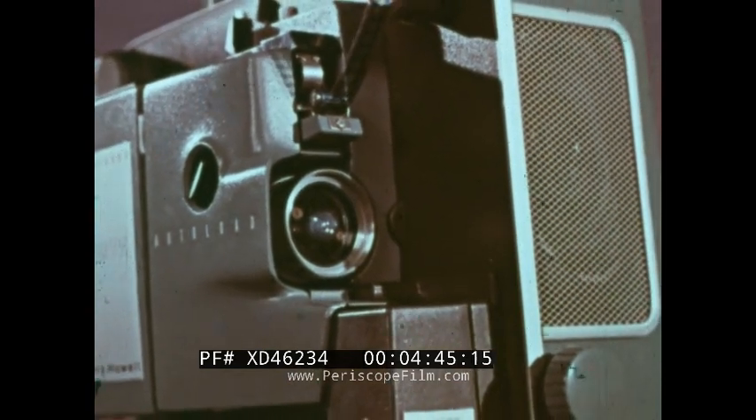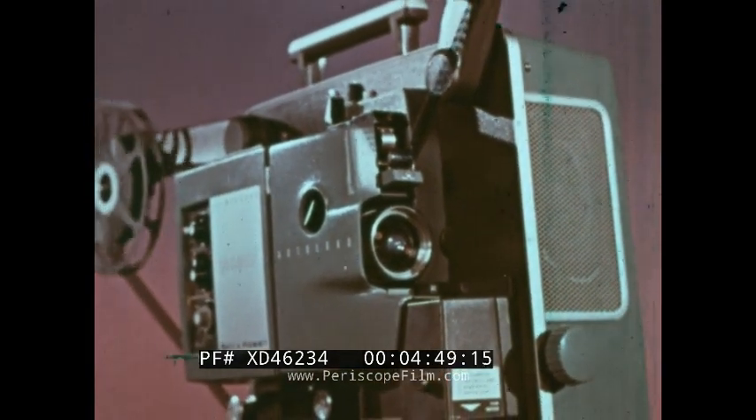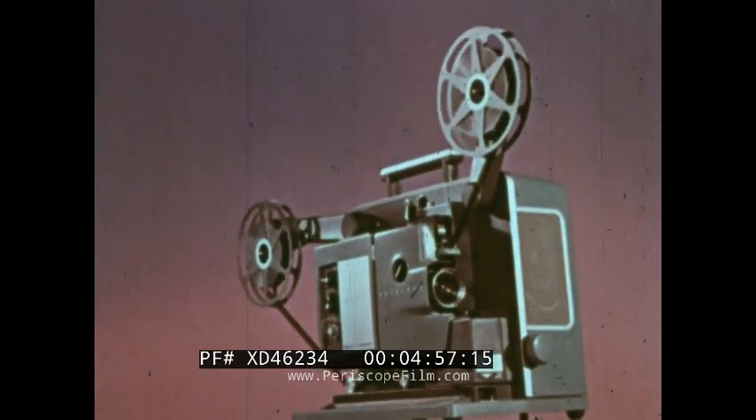Bell and Howell — the company that was first with the electric-eye camera, first with automatic silent projection, now first with automatic sound projection — in its unrelenting dedication to better instruments for better communication.